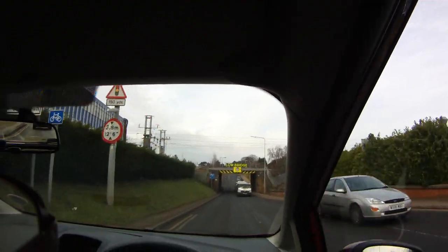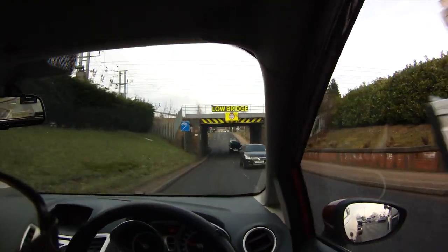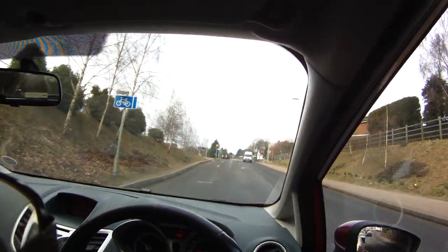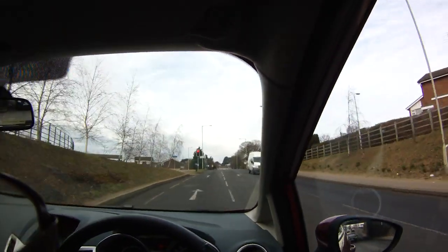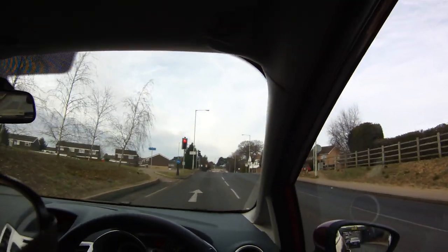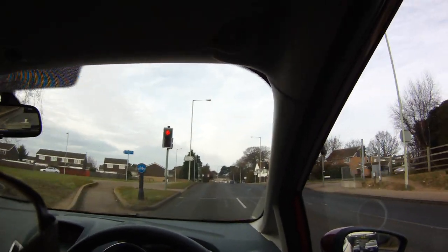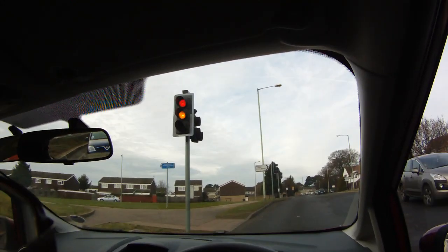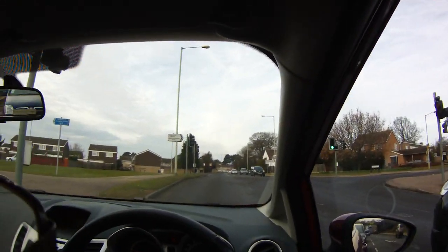Lower bridge also shows that there could be cyclists. We're following the road ahead here, approaching the traffic signals. Just make sure we stop at the stop line. As the lights are changing, make sure we balance the clutch.